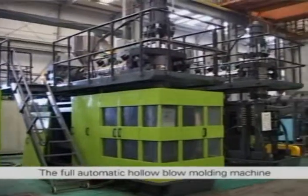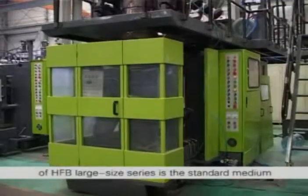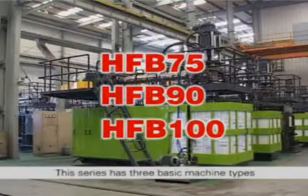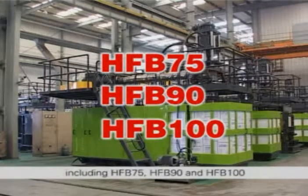The fully automatic hollow blow molding machine of HFB large size series is the standard medium and large blow molding machine developed by Hua Feng Company. This series has three basic machine types including HFB 75, HFB 90 and HFB 100.